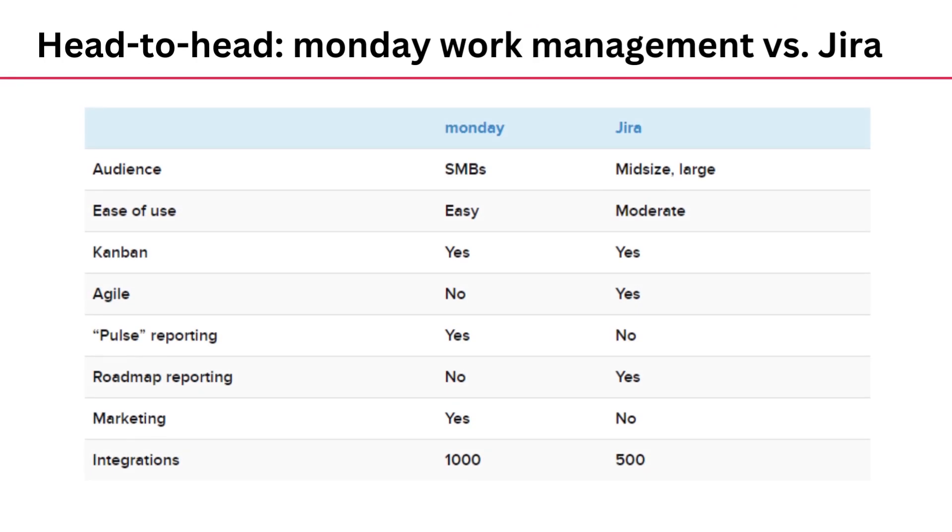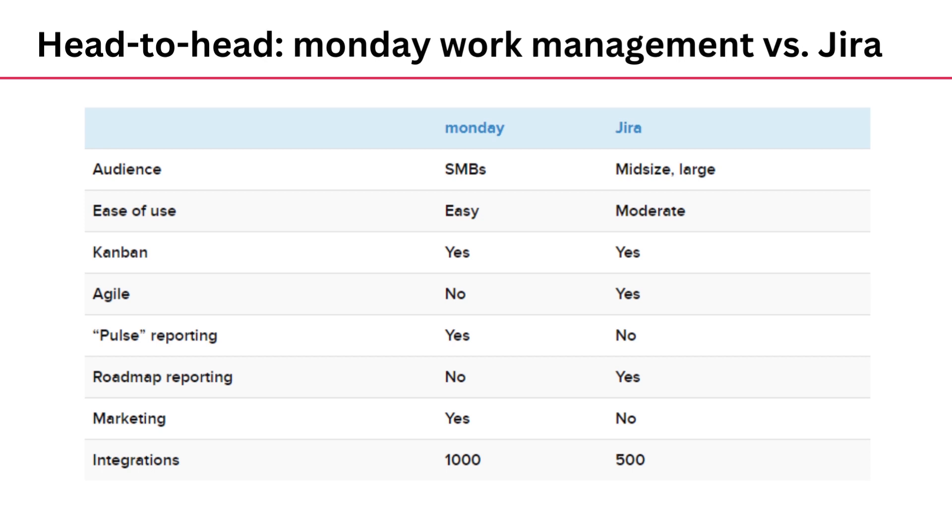Monday has an audience of SMBs, while Jira has more of the mid-sized and large enterprises. Monday is very easy to use and Jira is quite medium to moderate. Both Monday and Jira have Kanban; agile is only available in Jira. Pulse reporting is where Monday takes the lead, while Roadmap reporting is where Jira takes it. Marketing is where Monday takes it, and for integrations, Monday has 1,000 integrations while Jira has 500.